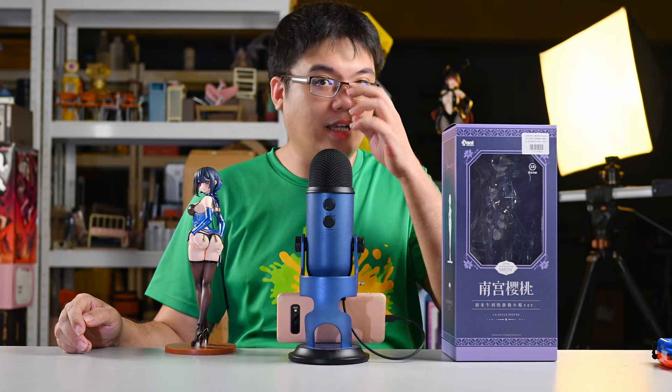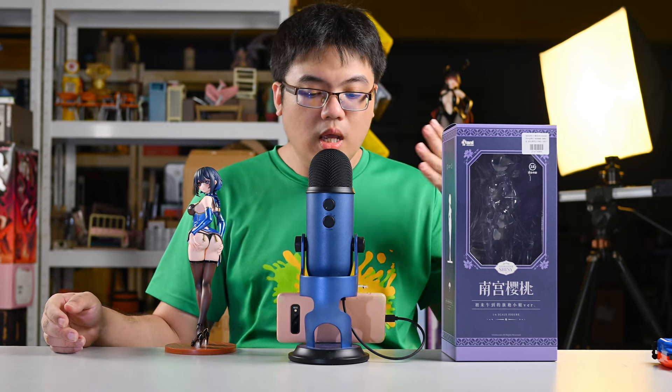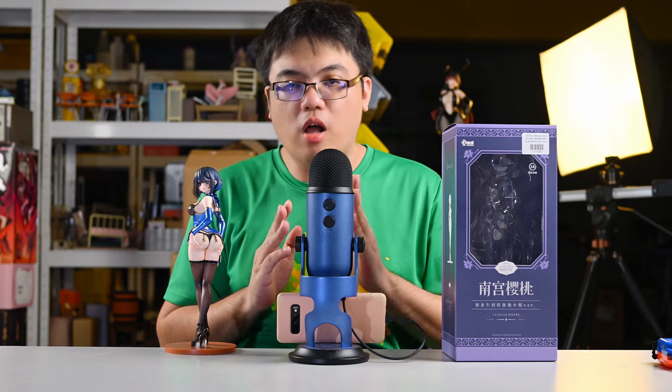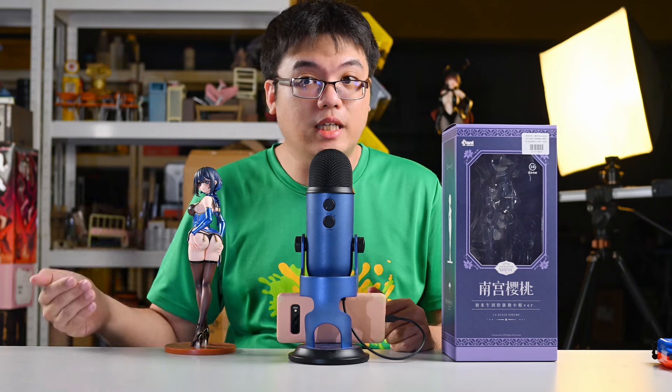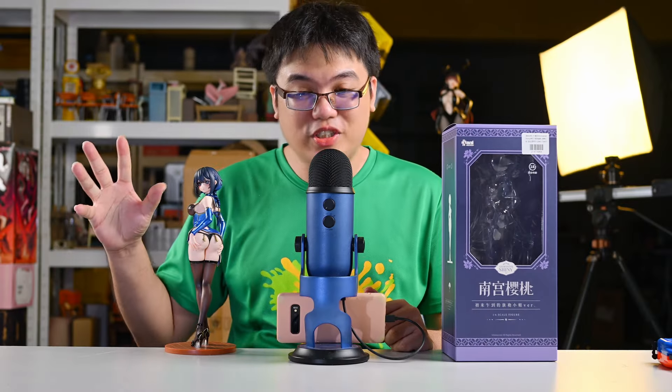She was released in China back in July, almost two months ago. I received mine in early August, but I had to compile all my figure purchases before making a haul video. This figure is going for around 7,000 yen internationally, which is way more expensive than the official retail price in China of 199 Chinese Yuan — just a little over 4,000 yen. So if you grab the China version, this is actually cheaper than a pop-up rate, which is absurd.